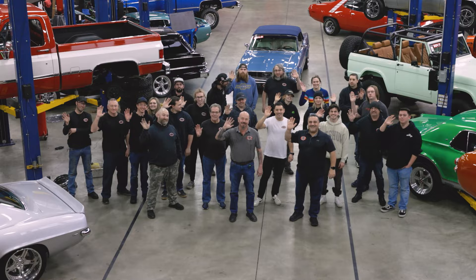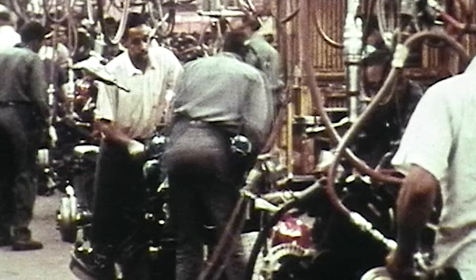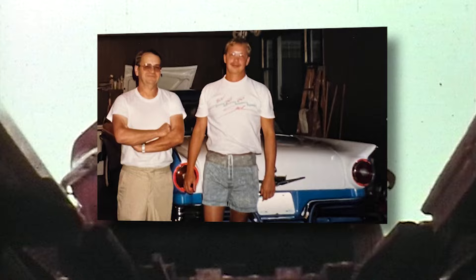We have almost 50 team members here at Vanguard and every one of us is a gearhead. Growing up around the Motor City, all of our families worked in the auto industry. I grew up working in the garage with my dad and we worked on countless classics over the years. Around here, cars are a way of life.